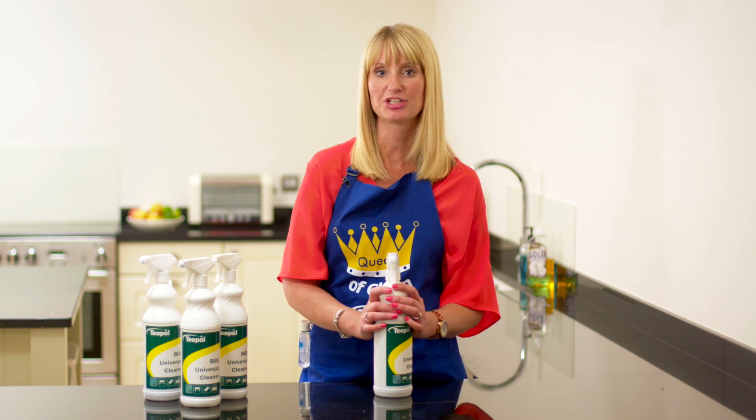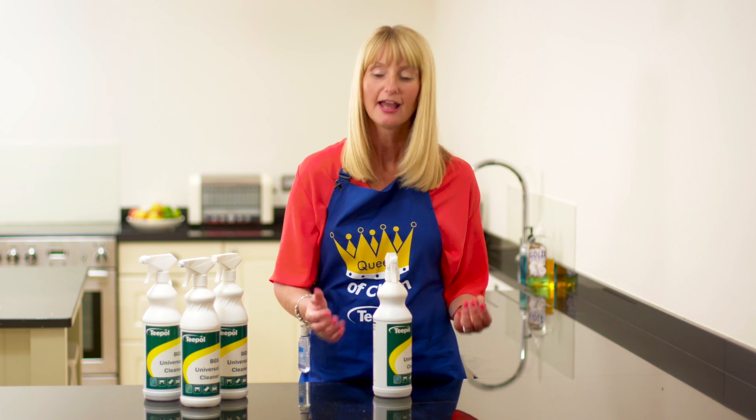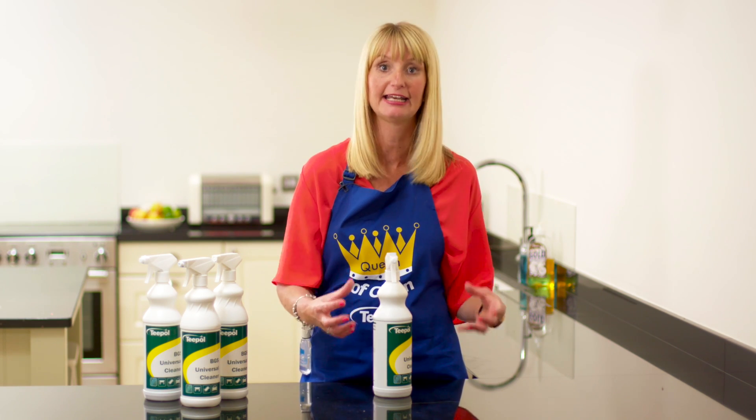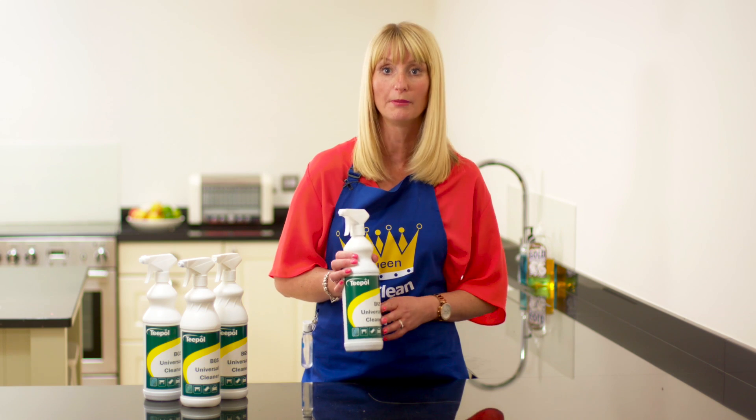It's great in the kitchen. It will do your sinks, make them lovely and clean, and it will do your worktops and people will come in your kitchen and see how shiny and clean it looks just because of one product.